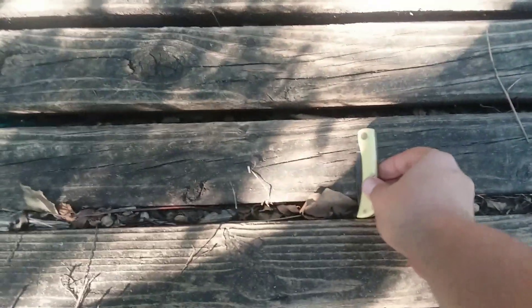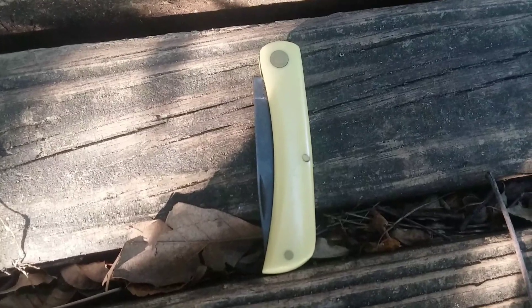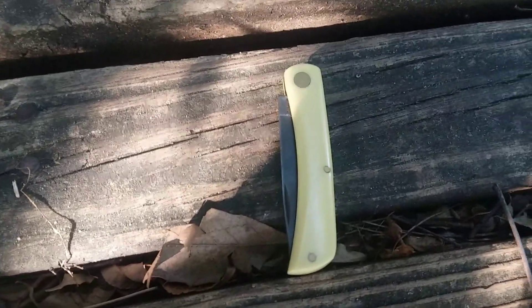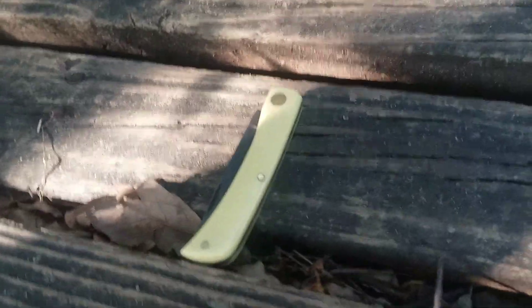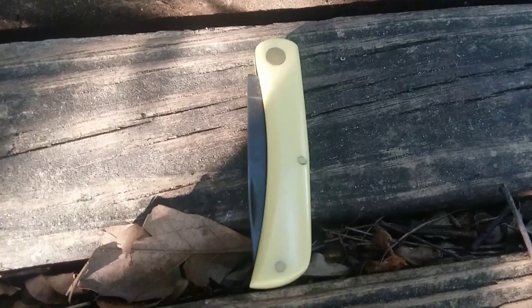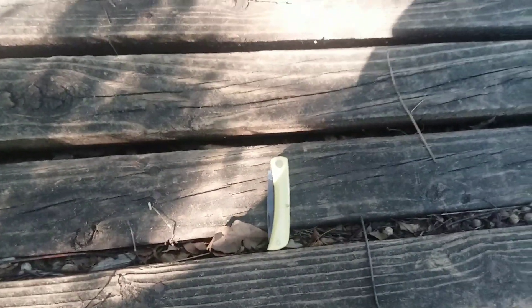What's that? A Case Sod Buster. This one's a few years old — I think I've had it about five years maybe — with a nice natural patina going on it. Chrome vanadium carbon steel, not stainless. Sharpens like a champ, holds an edge forever. This is one of my favorite folders, probably my favorite.